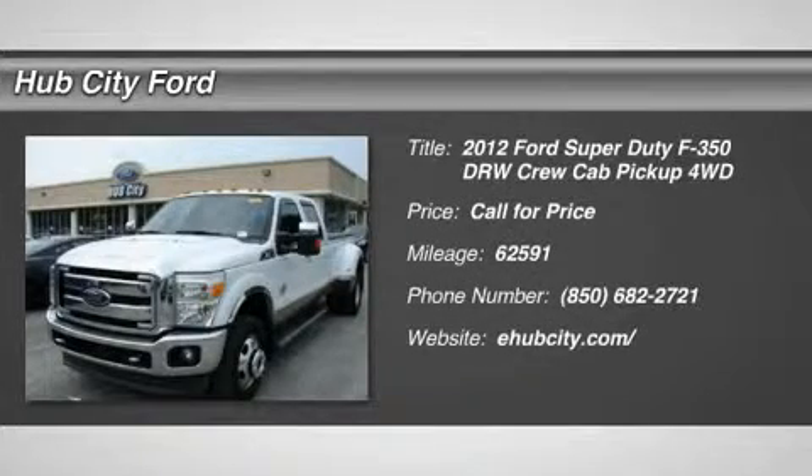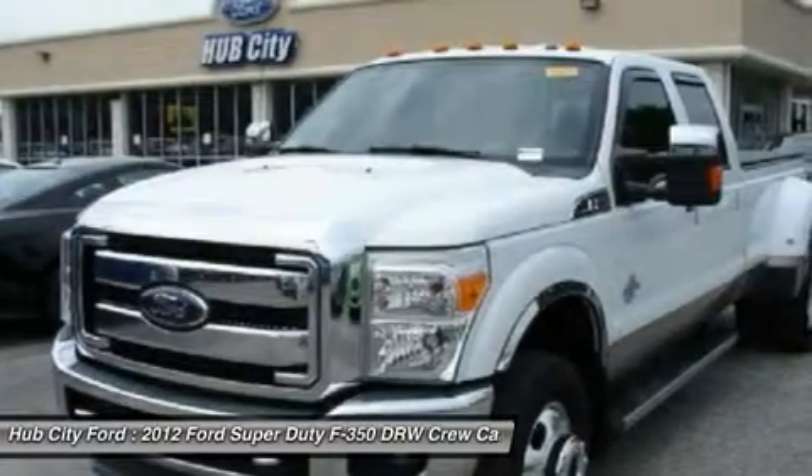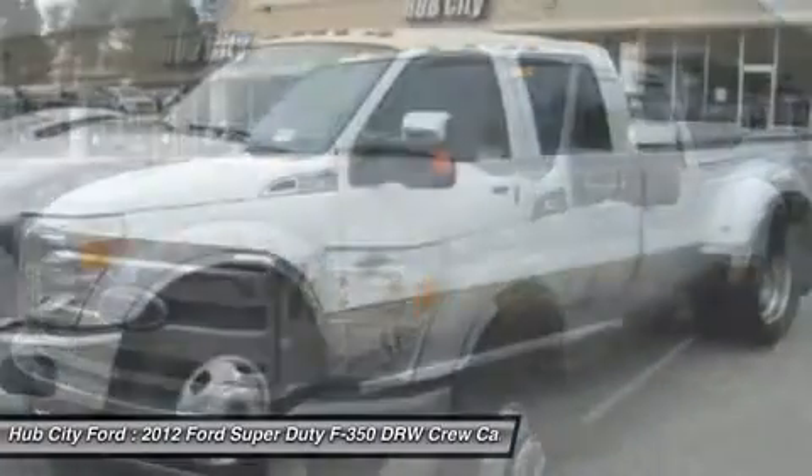2012 F-350 Super Duty. Head-to-head fuel efficiency. Head-to-head towing. Head-to-head torque.